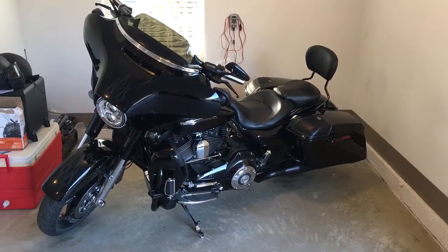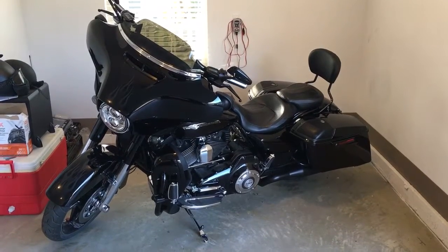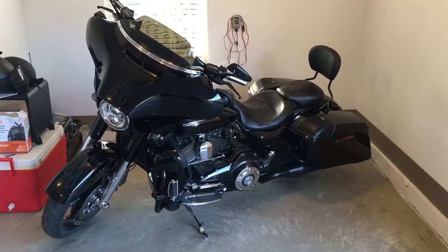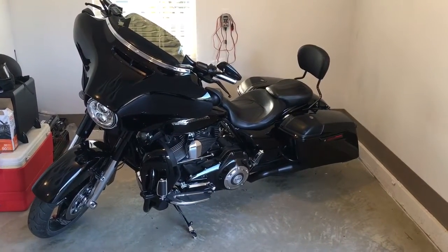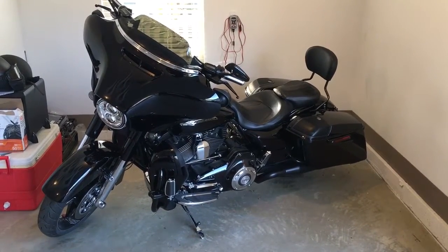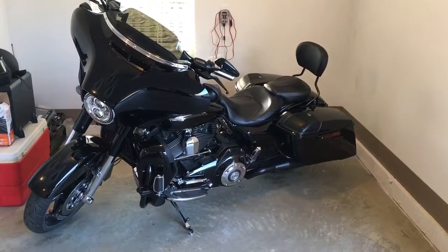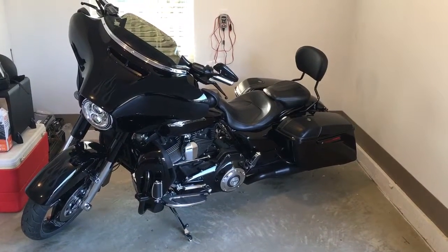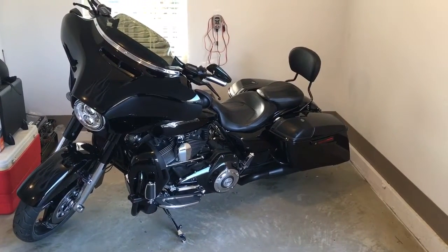For those of you who saw my other video, you know I featured an Indian Chieftain. Well, when I had the opportunity to get this Street Glide CVO for a really good deal, I had to trade out. So all you hardcore Indian riders, my apologies — I had to step up, and I do believe it was a step up to get this 2016 CVO Street Glide.